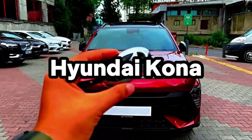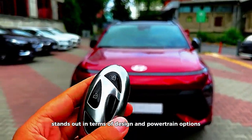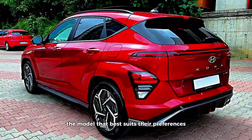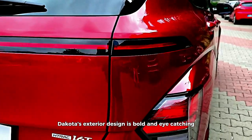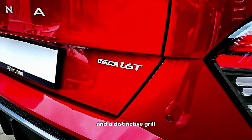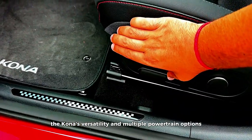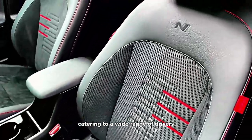Hyundai Kona. The 2023 Hyundai Kona stands out in terms of design and powertrain options. Hyundai offers a variety of engine choices, including traditional gasoline, hybrid, and electric, allowing buyers to select the model that best suits their preferences and environmental concerns. The Kona's exterior design is bold and eye-catching, featuring unique lighting elements and a distinctive grille. Performance-wise, it's known for its responsive engines and smooth ride quality. The Kona's versatility and multiple powertrain options make it an intriguing choice in the small SUV segment, catering to a wide range of drivers.